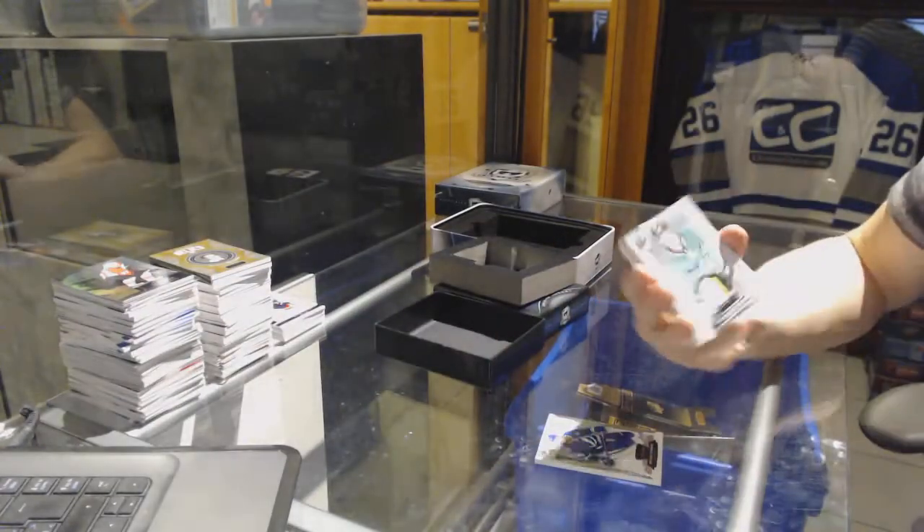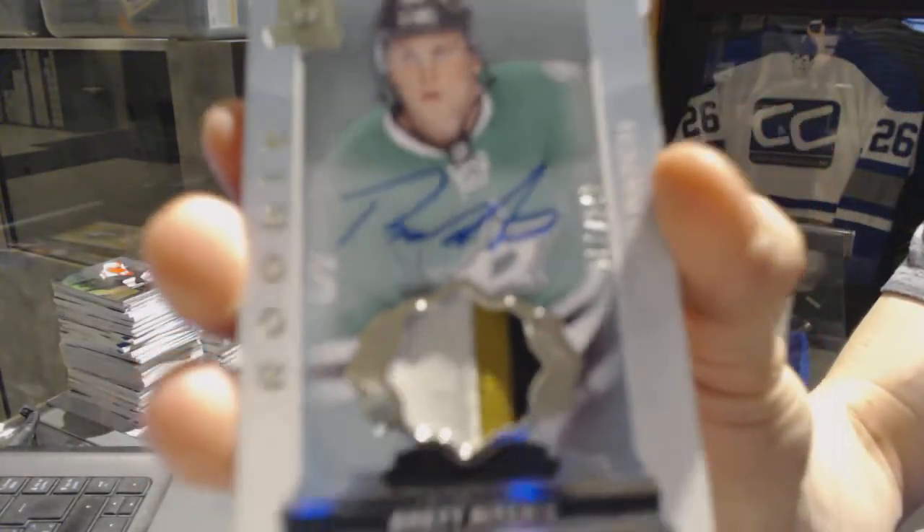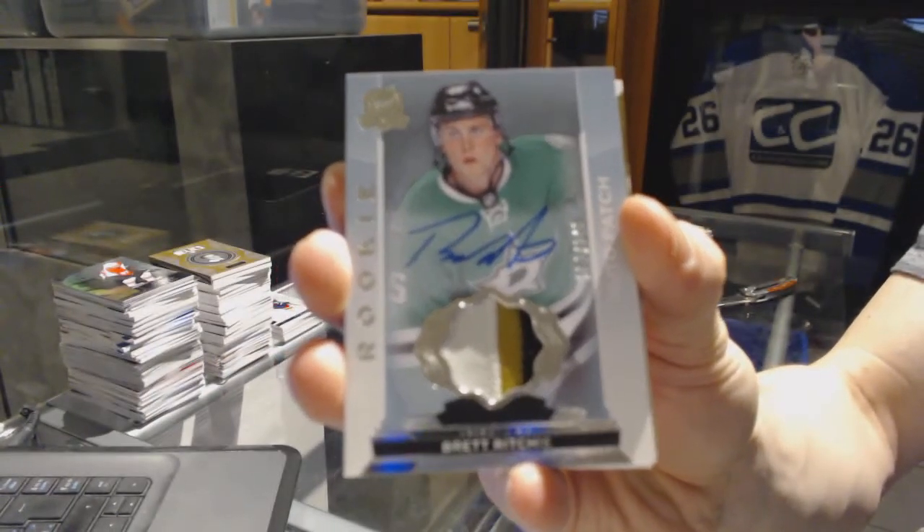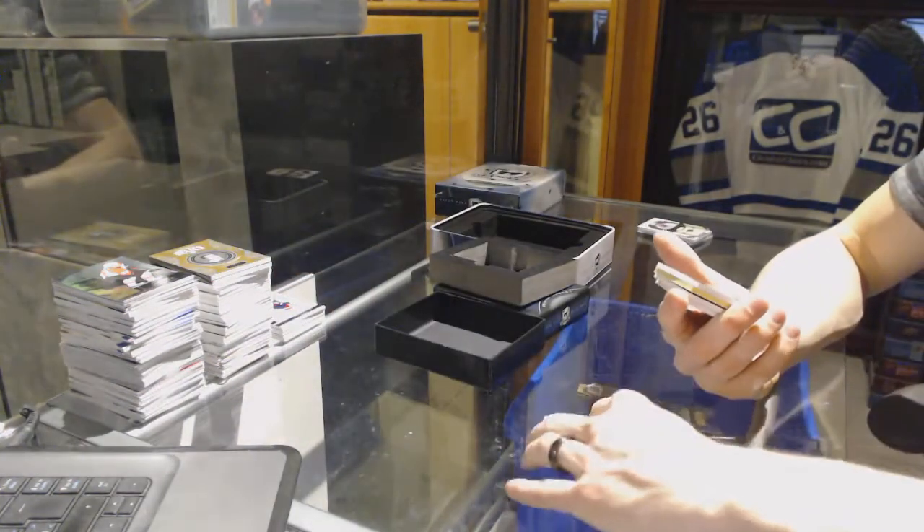We've got a three-color rookie patch, number 249 for the Dallas Stars, Brett Ritchie.